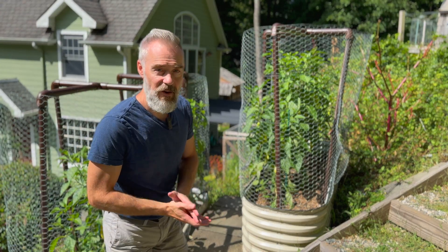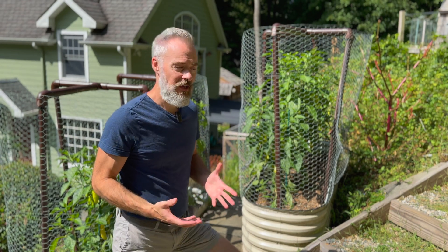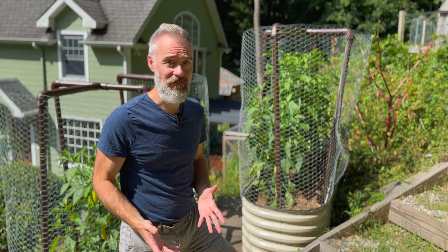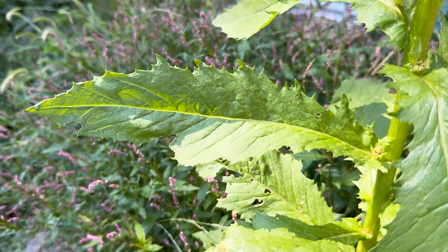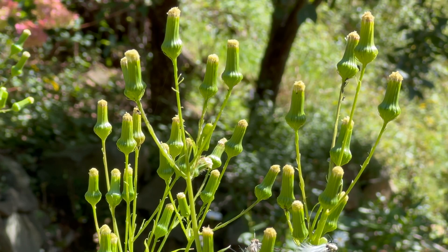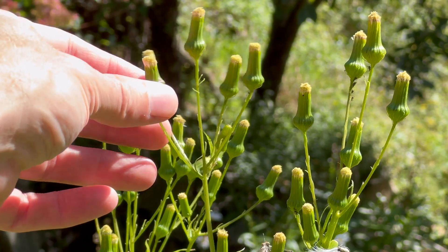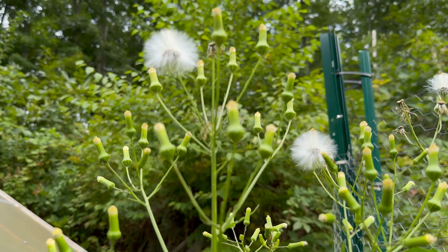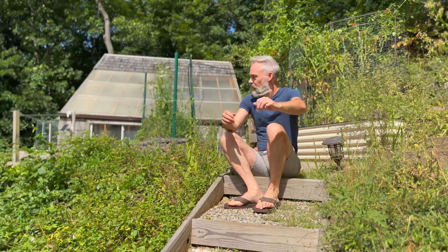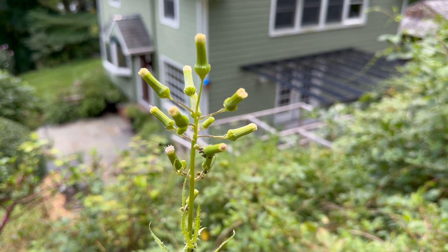Let's start with the basics. American burnweed, also known as fireweed or pilewort, can grow pretty fast and it can get up to 10 feet tall. It has large lance-shaped green leaves that have serrated edges. It has small cylindrical white or greenish flowers that form clusters at the top of the plant, eventually turning into fluffy seed heads similar to dandelions.